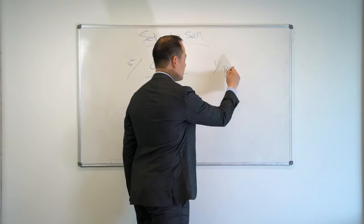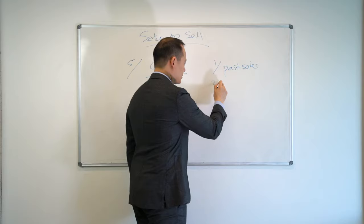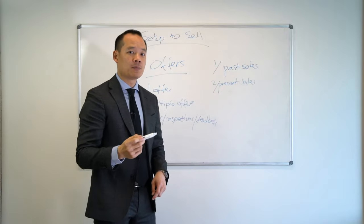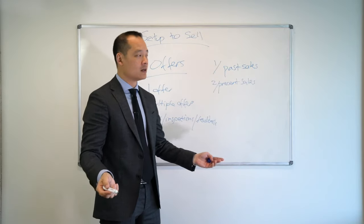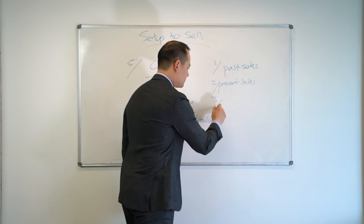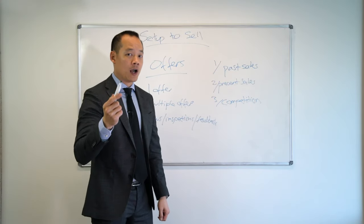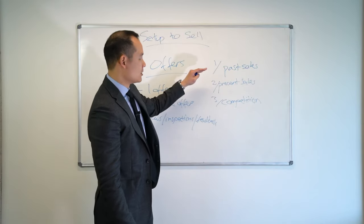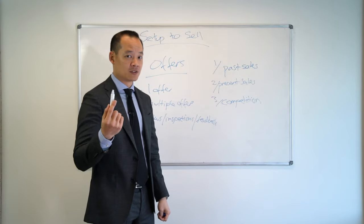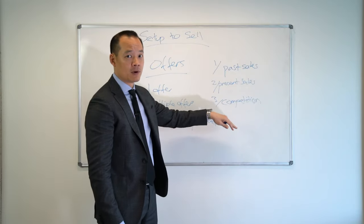Based on past sales — what's sold in the past similar to your property — therefore your house is worth this much. Number two is the present sales: what is currently on the market? The properties that were sold in the past, the buyer can't buy those anymore — they're no longer up for sale. But they can buy other properties that we are competing with. And number three is the competition that we create — how many other buyers do they have to compete with to buy your home? The past sales we can't control. The present sales we can't control. But the only thing we can control to a certain extent is the competition or the number of buyers bidding for your home.